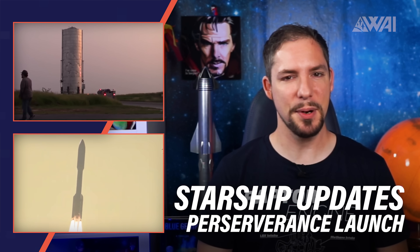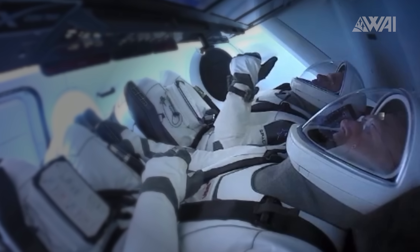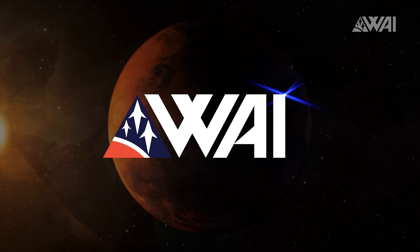SpaceX Starship Updates and Perseverance Mars Rover Launch Summary. My name is Felix and I am your host for today's episode of What About It? And as always, there has been a lot going on in the space industry lately, so let's dive right in!